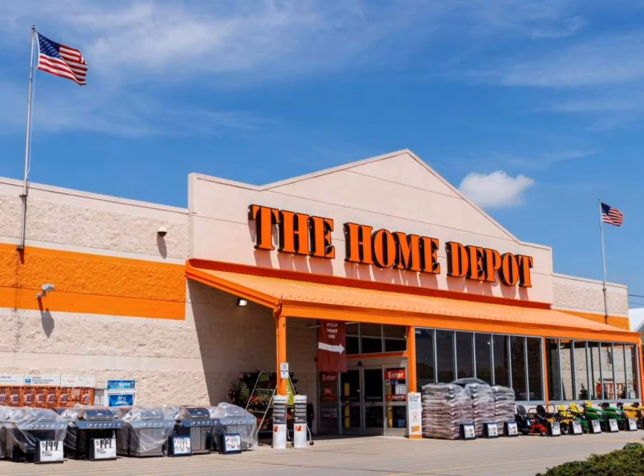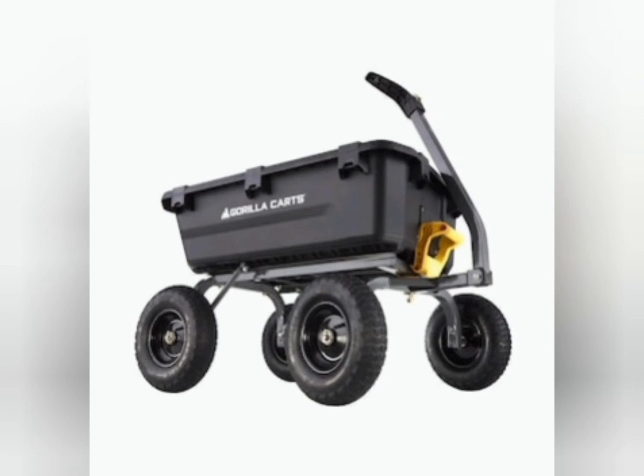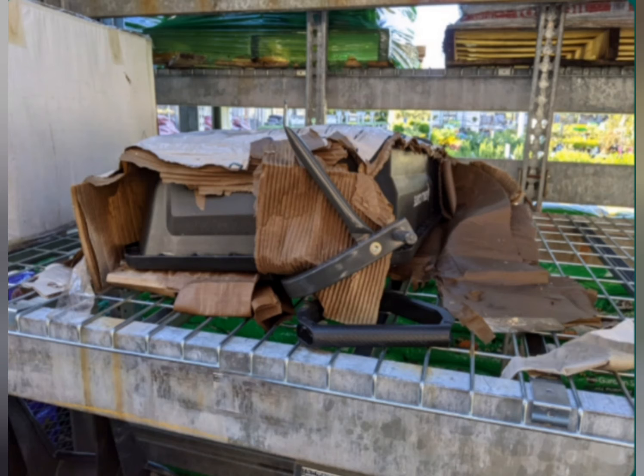Whenever I go to Home Depot, I see this ugly pile of crap in the garden center. It had been sitting there for months. Every time I walked past it I wondered why they hadn't cleaned it up yet. It was actually a really nice heavy-duty gorilla cart with a 600-pound capacity and full dumping capability, but clearly someone had opened the box and parts were missing.